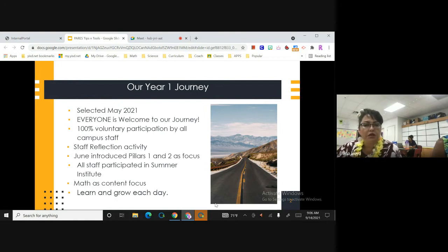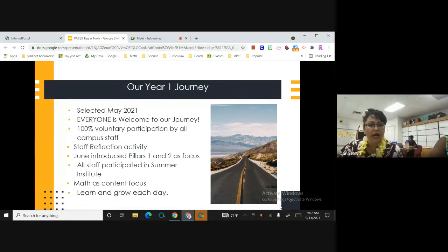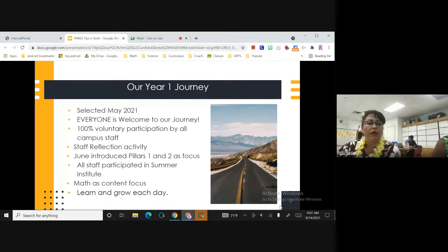In June, we introduced pillars one and two as our focus. Both campuses did that. All of our staff participated in the Summer Institute, and we did have enticements for that — there was the HD — but everybody jumped on board. We decided math was going to be our content focus, and we're continuing to learn and grow each day with that.